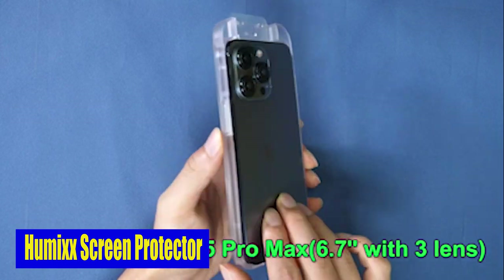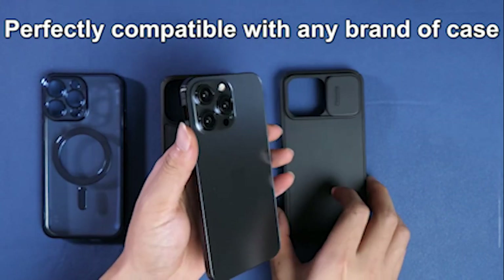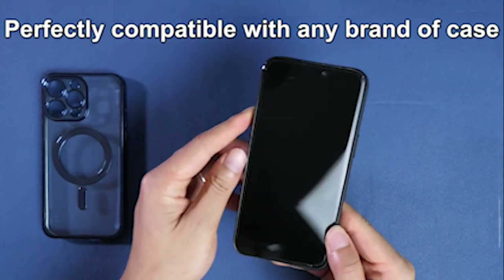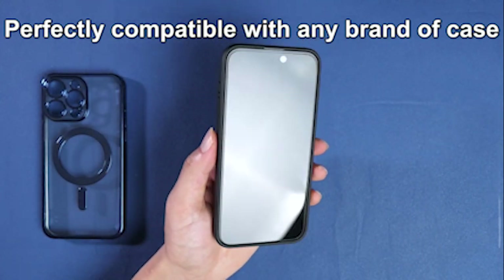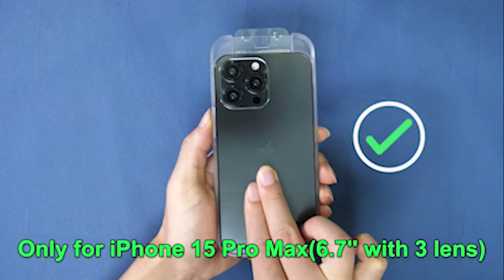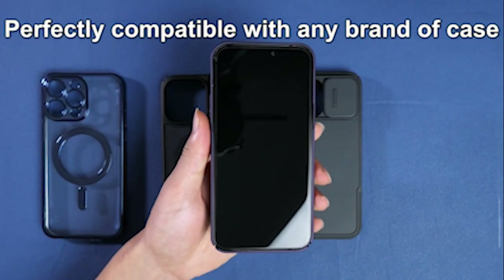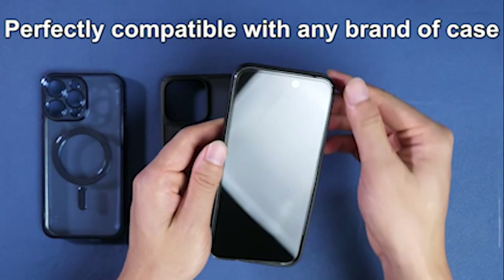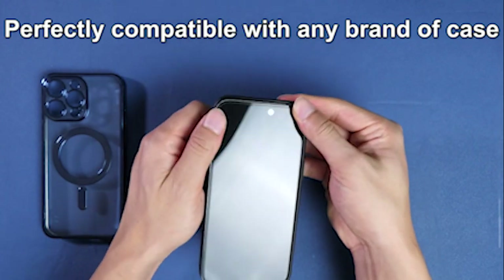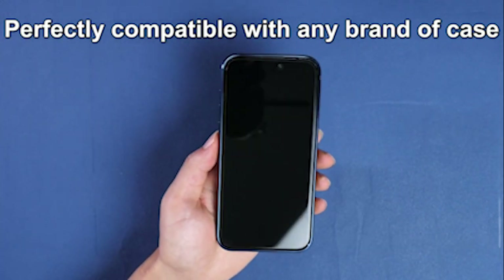Number 1: Humix Screen Protector. Made from progressive double ion exchange technology, the Humix Screen Protector has been rigorously tested to meet the highest standards — earning global military-grade certification by passing 12 engineering tests including 220-pound impacts, 10-foot drops, and more than 10,000 scratches. This tempered glass protector is designed to withstand daily wear and tear, keeping your screen perfect. It comes in a convenient two-pack with an extra protector for later use, an auto-alignment kit, and an easy-install feature for a bubble-free application. It is also case-compatible, so you can use it with any iPhone 15 Pro Max case you already have.